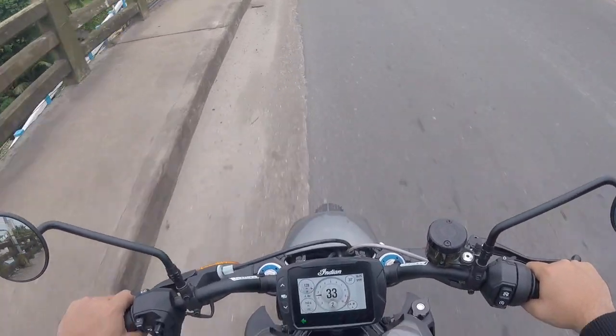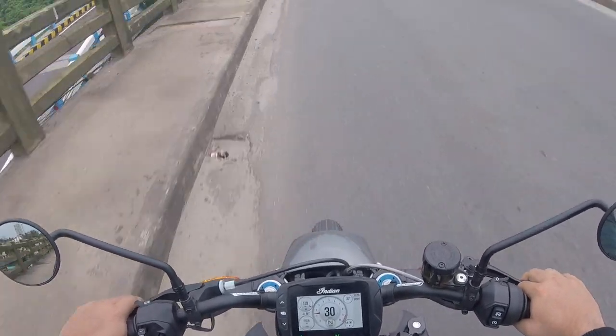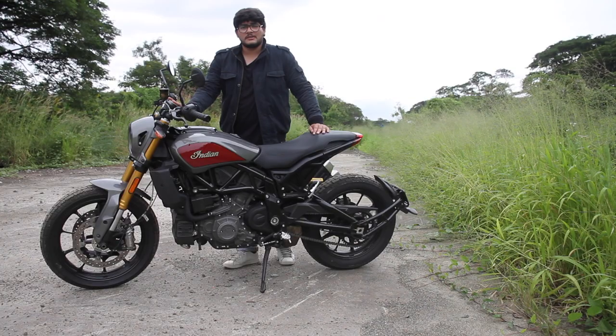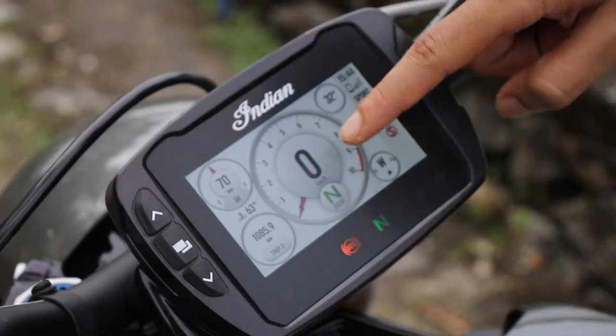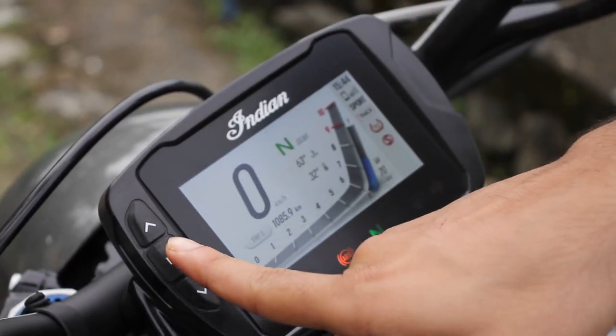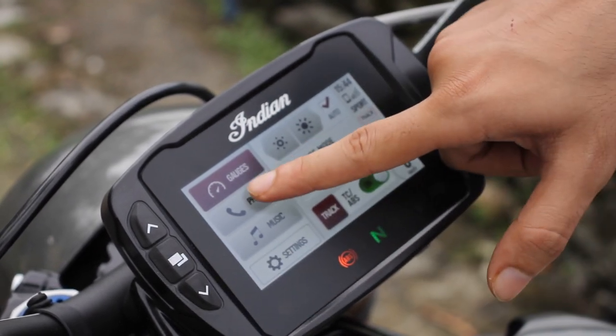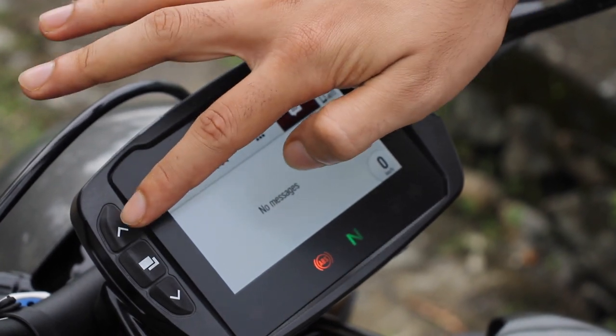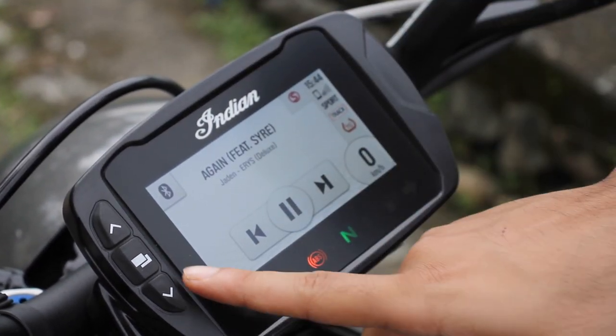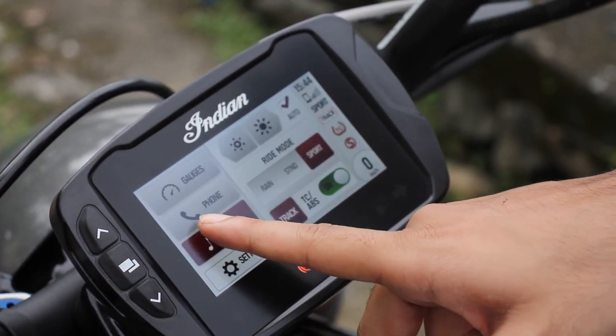Here's where the infotainment sits, and I love this part about the FTR 1200S. If you want the infotainment, you have to get the S model, and I think it's worth the money because you also get TCS, ABS, and a couple of other goodies — it's definitely worth it.